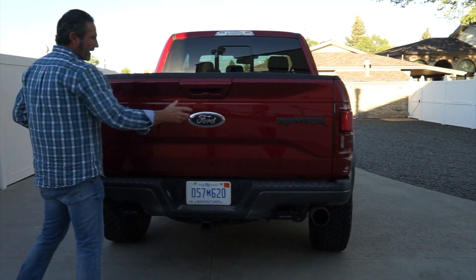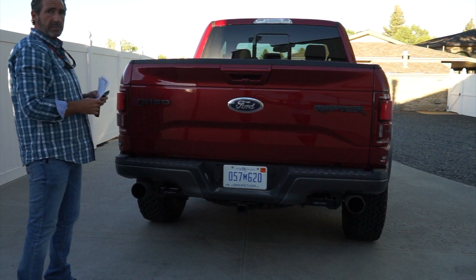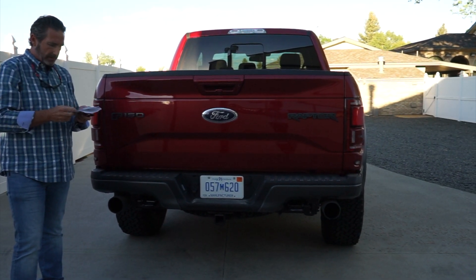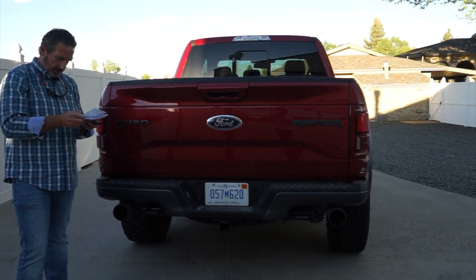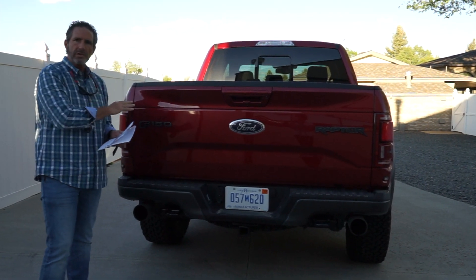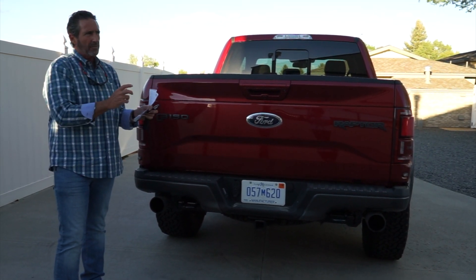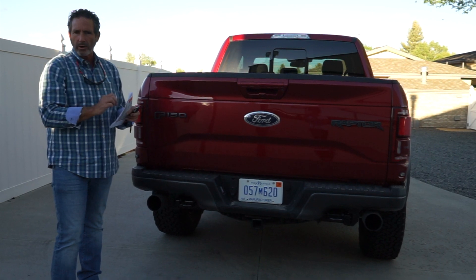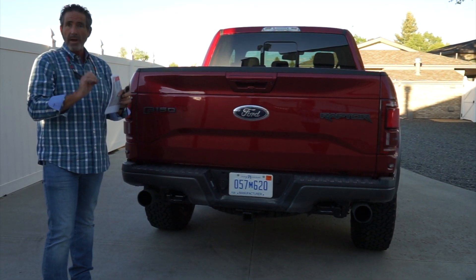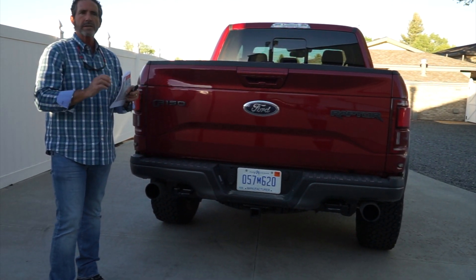Looking at the back of the truck, I like that this particular model doesn't have a lot of badging — they could take it all off and I'd be fine. It has true dual exhaust. The engine is a 3.5-liter producing 450 horsepower and 510 foot-pounds of torque, with dual fuel injection, a new lower end, new turbos, and a new valve train. They've really strengthened this engine significantly over previous versions.